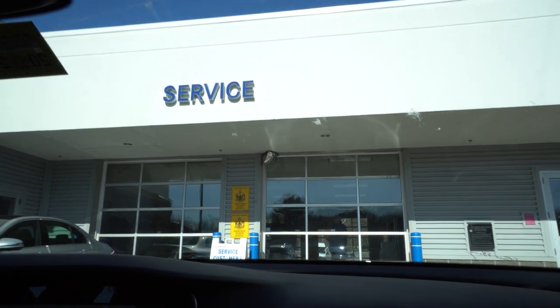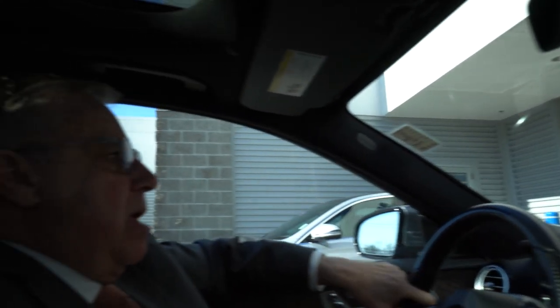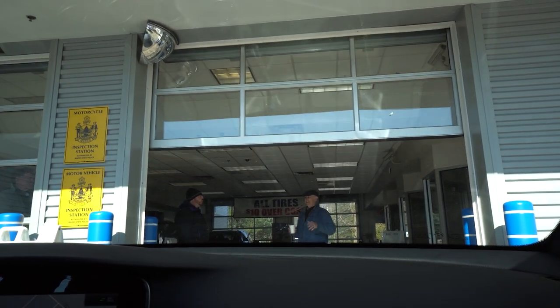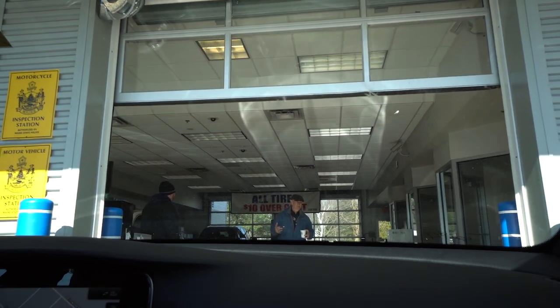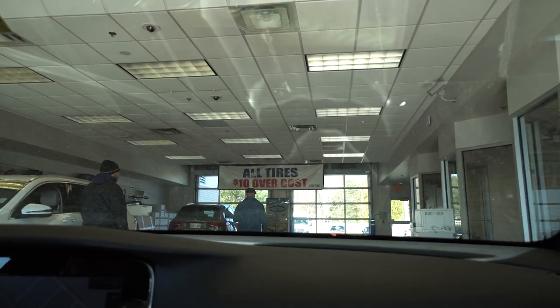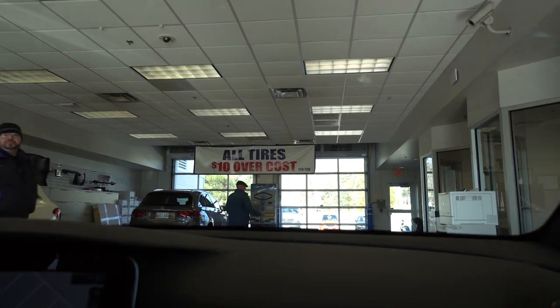There's one of our drivers and valets right there. Let's pull in and pretend you're coming into service. So you would pull in, the valets would take your car, and then you would come in to one of the service advisors over here.